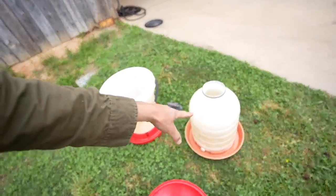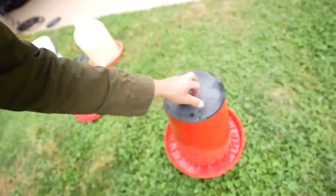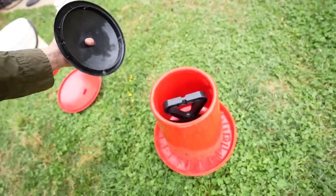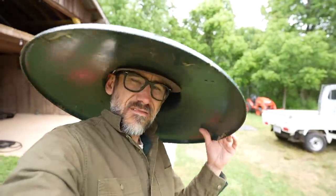We're busting out the big dogs. These are different waters that we have and these are really just for backups. This is for feed. We're gonna fill this up for them — that should last five days. And it comes with a rain hat, which works pretty good for us as well.